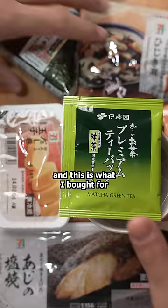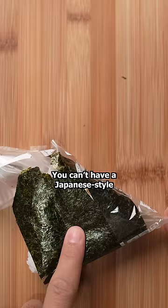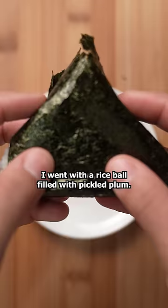I'm an American living in Japan, and this is what I bought for breakfast at a convenience store. You can't have a Japanese-style breakfast without rice. This time, I went with the rice ball filled with pickled plum.